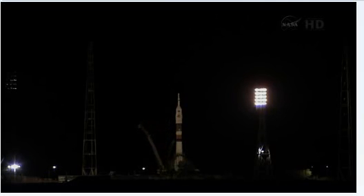T-minus forty-five seconds. Vehicle to internal power. The ground umbilical is beginning to swing back. T-minus thirty seconds and counting.